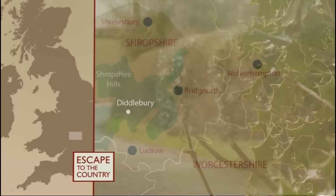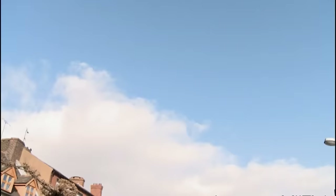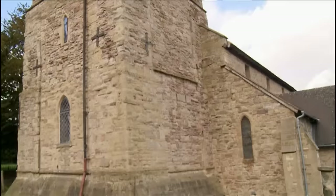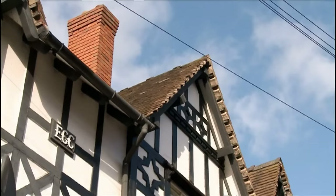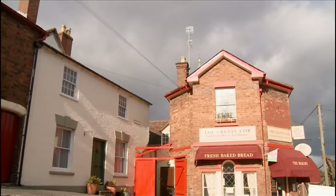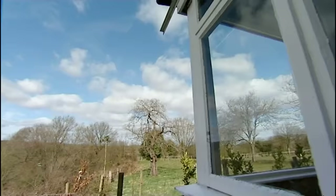For the next house, we're heading just over the border into Worcestershire, near the village of Cleobury Mortimer. Known as the gateway to Shropshire, it's also just a 30-minute drive into Wolverhampton — meaning the girls won't have to change school. Despite being a town of 2,000 people, Cleobury Mortimer has a distinctly village feel, most famous for its church's crooked spire and a great mix of Tudor, Georgian, and Victorian buildings.